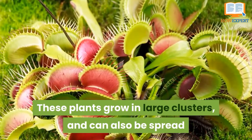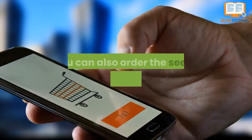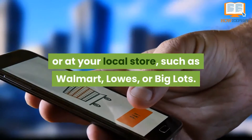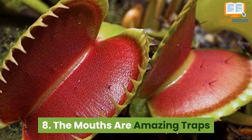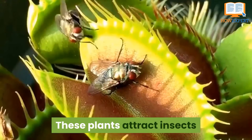These plants grow in large clusters and can also be spread and regrown from fallen leaves and mouths of the trap. You can also order seeds and plants online or at your local store, such as Walmart, Lowe's, or Big Lots. They aren't nearly as hard to find as you would think.